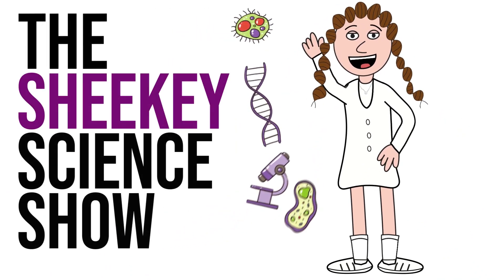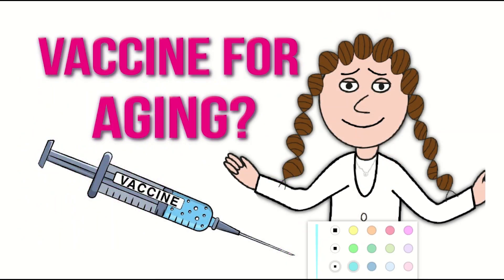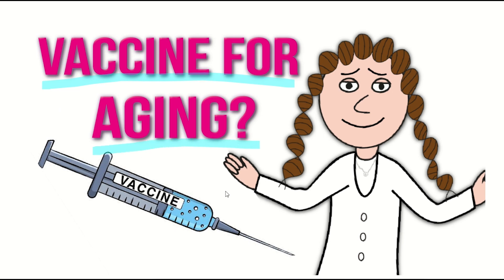Hello and welcome to the Shiki Science Show, where in this video I will break down the results and discuss whether we have a vaccine now for aging.